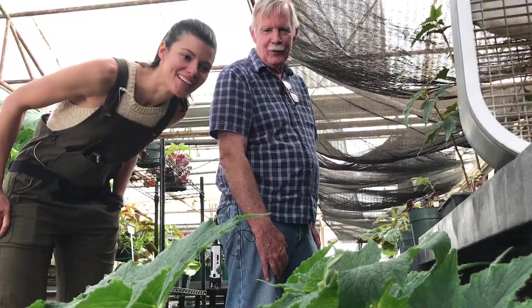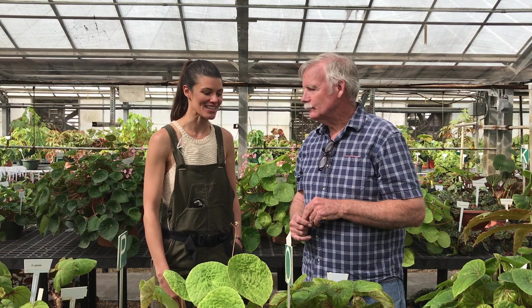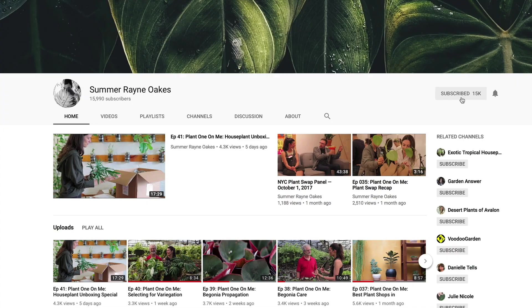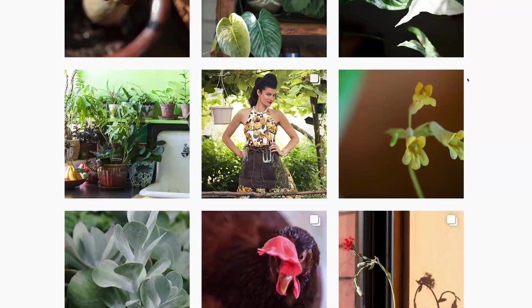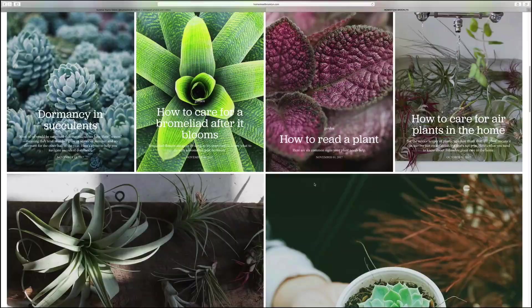Thank you for taking us through this and showing us the world of begonias. I think a lot of plant lovers out there will appreciate your passion and knowledge, and this little gem of a creation that you helped create here in Fort Worth. I hope you really enjoyed that tour — if you're ever in the Fort Worth-Dallas area, be sure to come to the Botanic Garden and call in advance to make an appointment to see the private begonia collection, because they are a sight to behold. If you love these episodes, do subscribe to the channel, and follow my journey on Instagram at homesteadbrooklyn and at homesteadbrooklyn.com. See you next week.